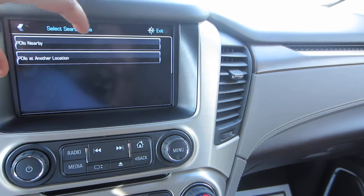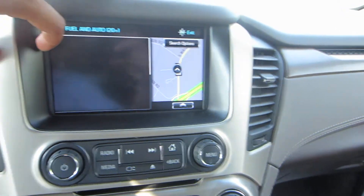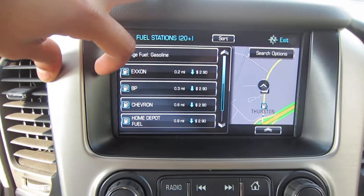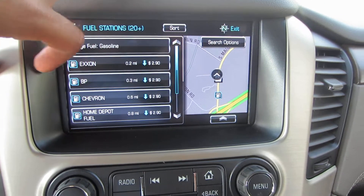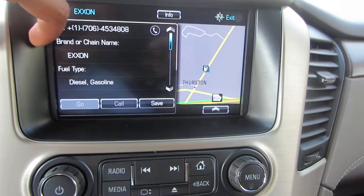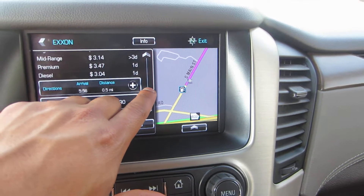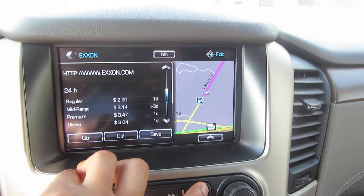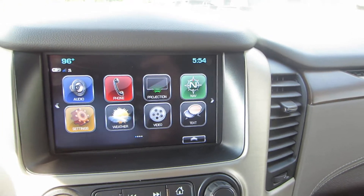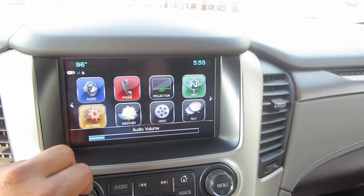It's got built-in navigation, Wi-Fi, dual-zone climate control, heated and cooled seats, and push-button start. The navigation comes with points of interest — I love that feature; it's very responsive and fast. If I'm traveling and want to find the nearest gas station, it shows all the stations sorted by distance and price. I can click on Exxon and it gives you a phone number to call and also shows pricing for other grade levels and a website.